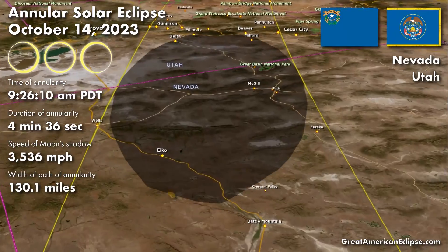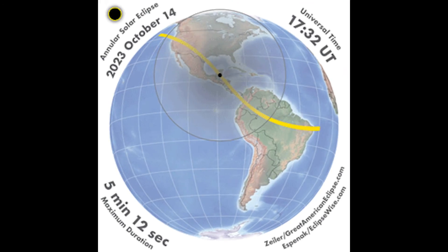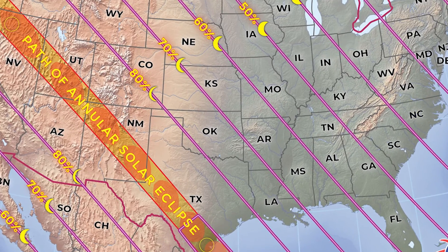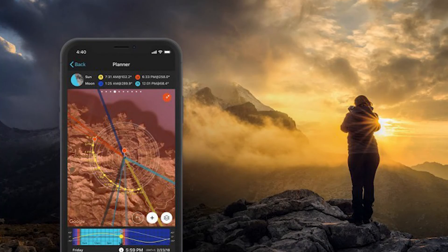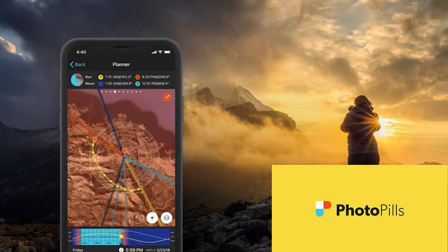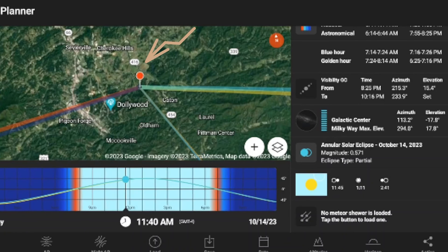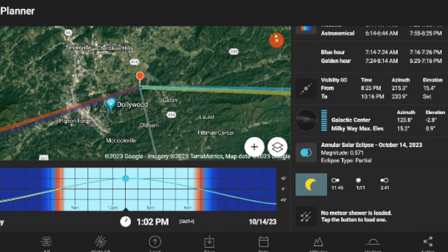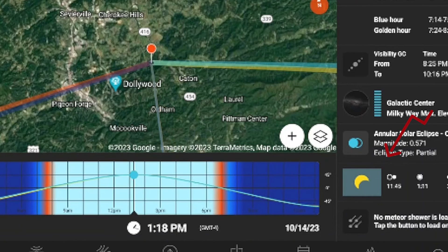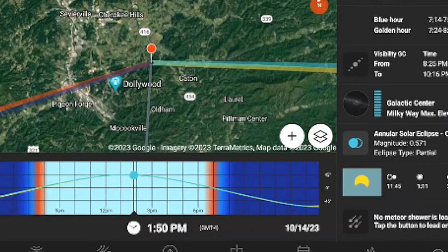One of the best tools available is GreatAmericanEclipse.com, where you can monitor the path. For my location, it's only going to show 40%. To track the path at my specific location, I use PhotoPills, where I can put in my coordinates — that point in red is actually my house. On that square on the right, I can see the exact time the eclipse is going to start and the entire path all the way to the end.